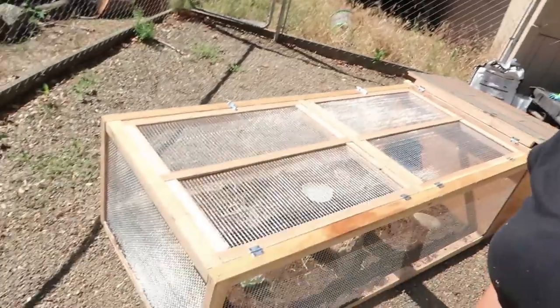Hey guys, okay, so it is the day after — it is the next day. Yesterday the guy ended up having some kind of emergency. So he ended up bringing the enclosure today and I got it all set up and fixed up. I want to show you what I've done and hopefully give you some ideas, and then I'll introduce you to our tortoise.